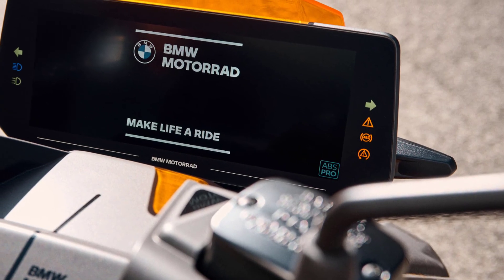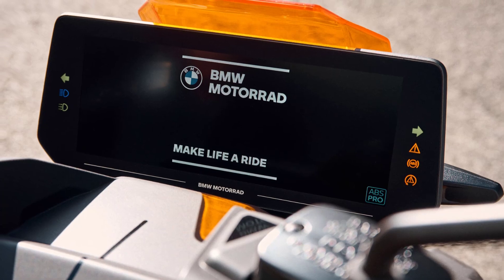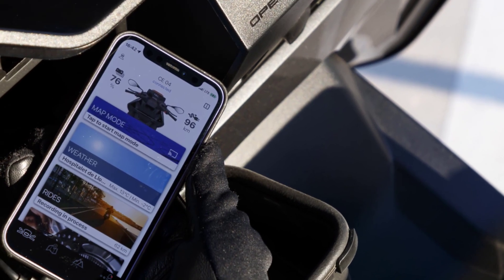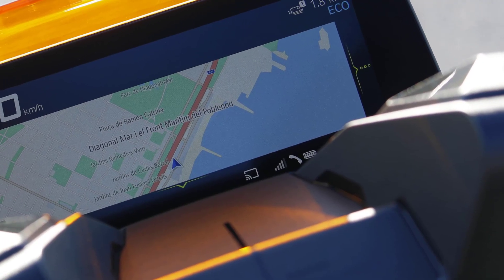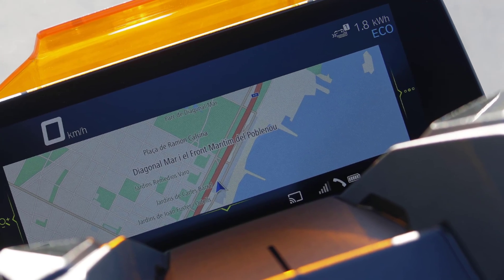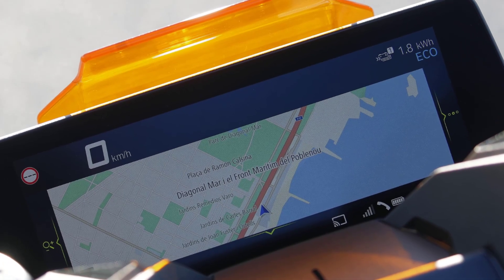The new BMW CE04 comes fitted as standard with a 10.25-inch TFT color screen with integrated map navigation and connectivity. For the first time, the 10.25-inch color screen makes it possible to display a navigation map in the instrument cluster, so no additional display is needed.